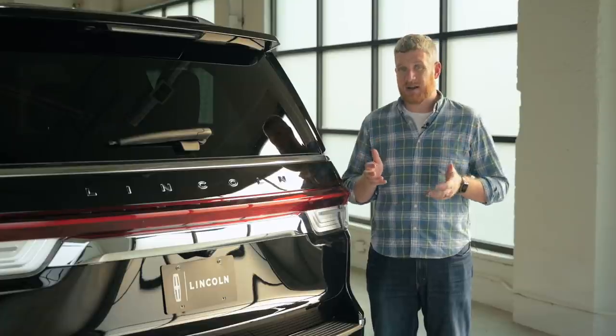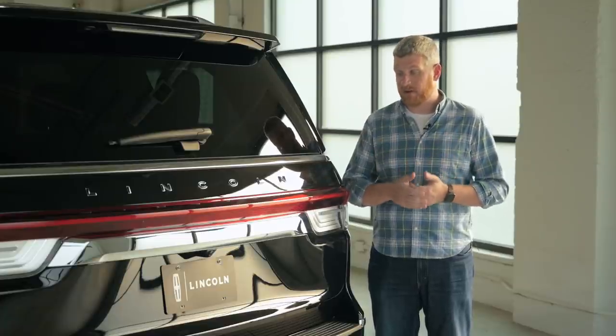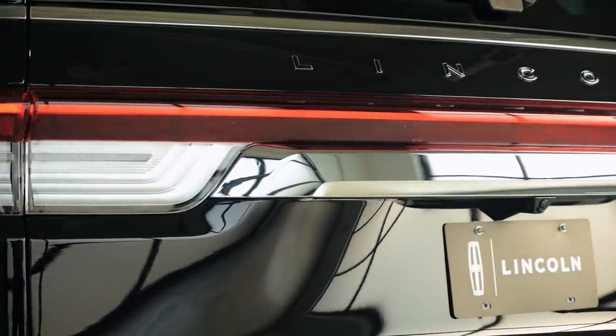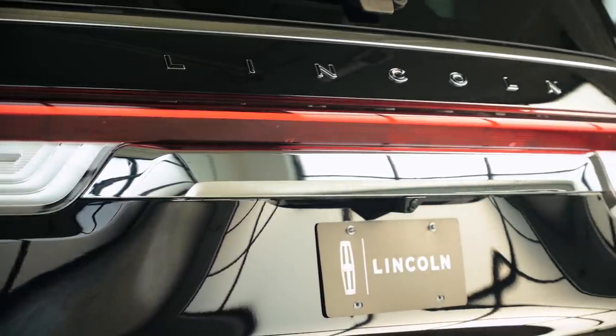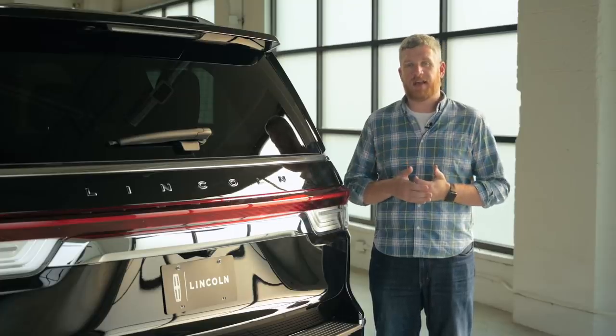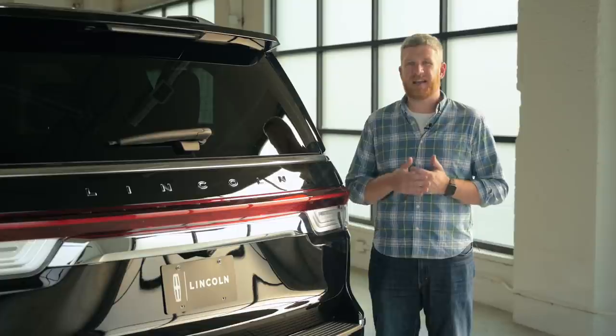Out back, there are even fewer changes than there are up front. You have a new vehicle-spanning LED taillight — it's a slight tweak of the existing design, softer and more rounded in the entire assembly. That's to bring it more in line with the rest of the Lincoln family and tame some of this vehicle's hard edges that were there when it debuted in 2018.